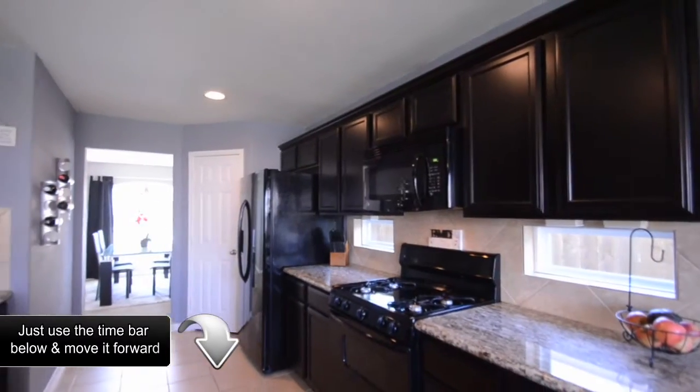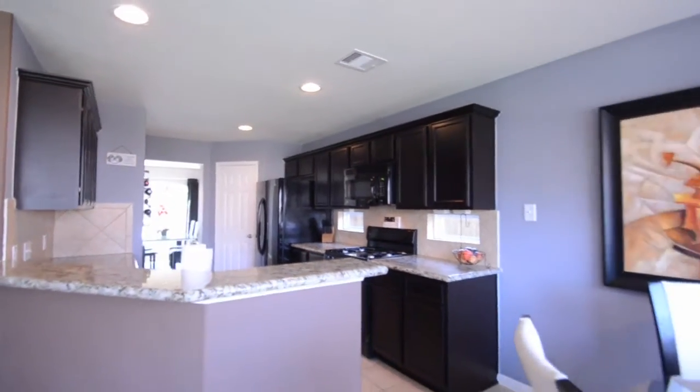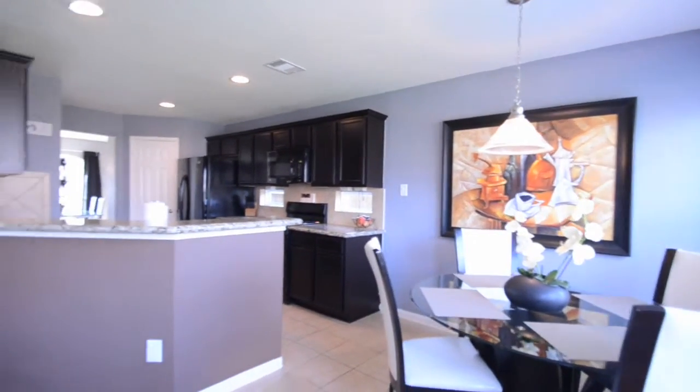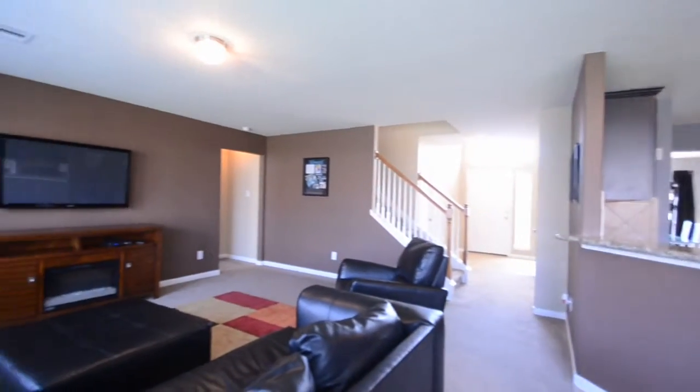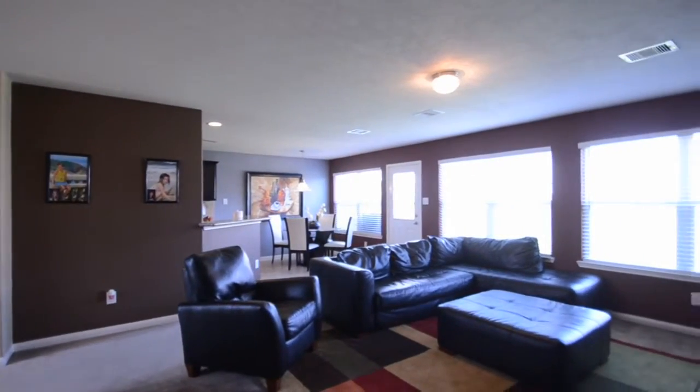This meticulously maintained home oozes style and charm, and is zoned to some of the best schools Katy ISD has to offer. Home features designer paint colors, granite countertops in the kitchen, gas appliances, large bedrooms, and a huge backyard and so much more.